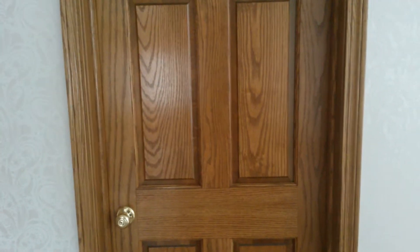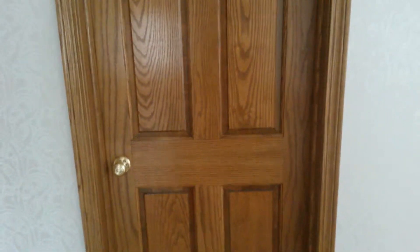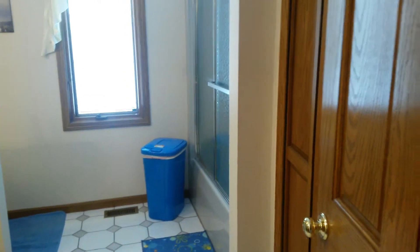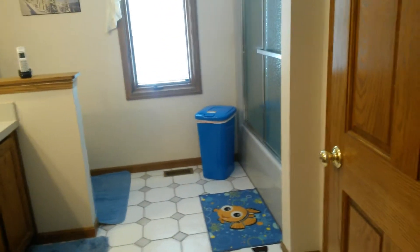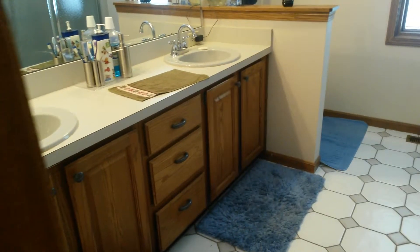Hi guys, this is the bathroom tour of my kids. I'm just showing so that maybe people will get some ideas or whatever — I just want to share with people what I do. As we open the door, you can see I have a blue theme going on.